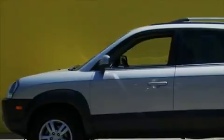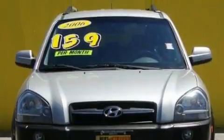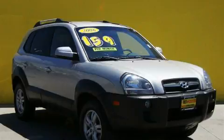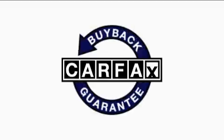Its top features include a leather-wrapped steering wheel with audio and stereo wheel controls, cruise control, heated side-view mirrors, a CD player, an equalizer, a low-tire pressure indicator, rear-impact crumple zones, and this automobile's stylish design always looks great, not to mention that this Hyundai qualifies for the Carfax Buyback Guarantee.